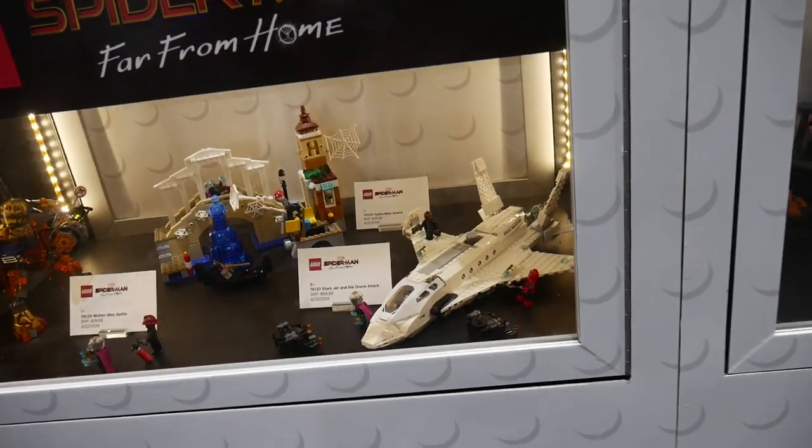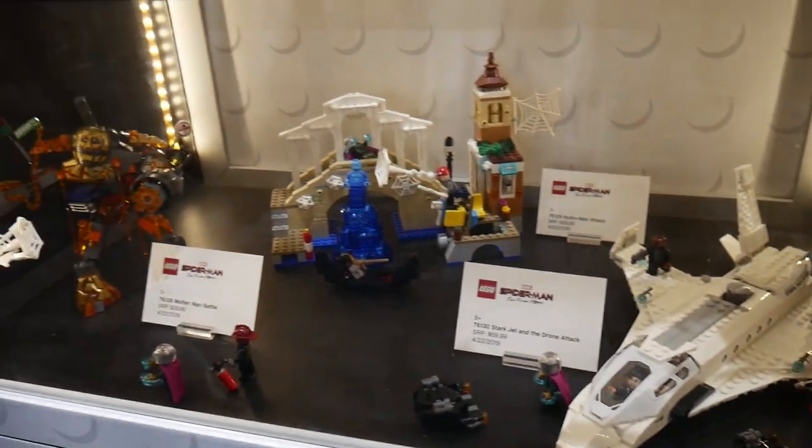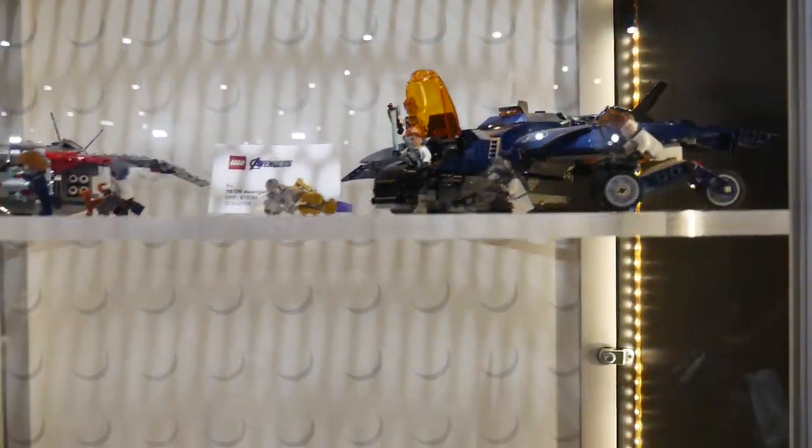The other display had the Marvel Hulk helicopter drop, which is coming out in August. Everything else is stuff already available in the LEGO store, so nothing too special — Captain Marvel and the Quinjet, nothing new.